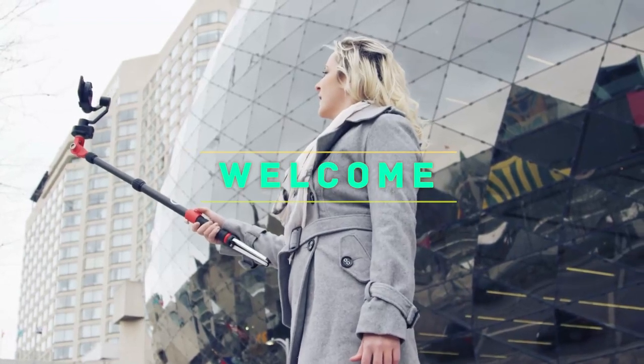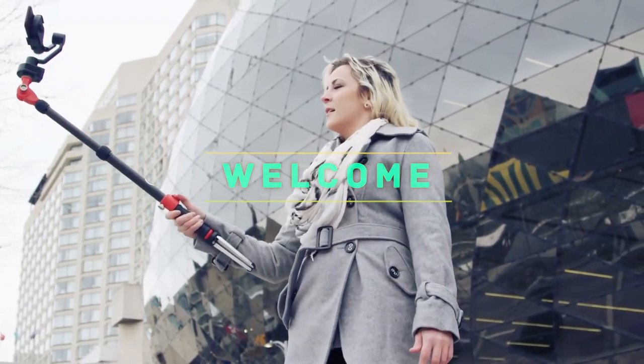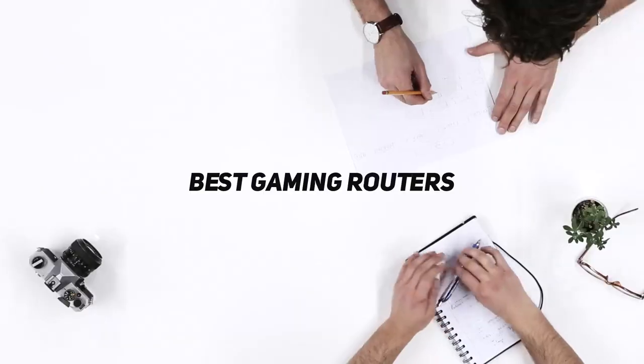Hey, welcome back to my channel. In this video, I'm gonna talk about the Top 5 Best Gaming Routers.